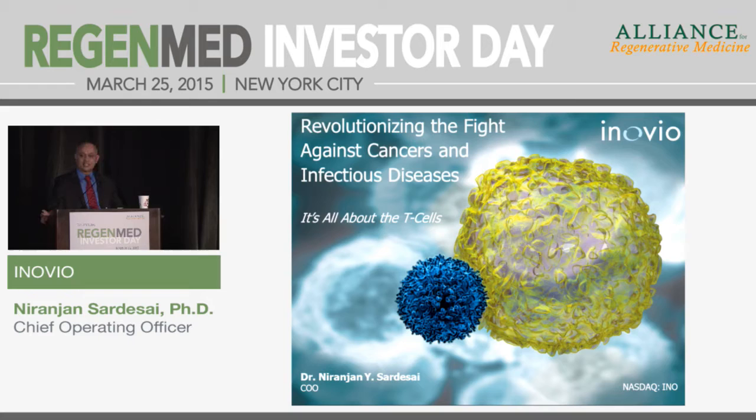At Inovio, we have developed the science, the technology, and now the clinical data to support just that. We've shown that we can generate antigen-specific T-cells through a vaccination or active immunotherapy approach. We can deliver them — they can traffic to the sites of infection or sites of lesions, clear the lesions, and demonstrate efficacy.